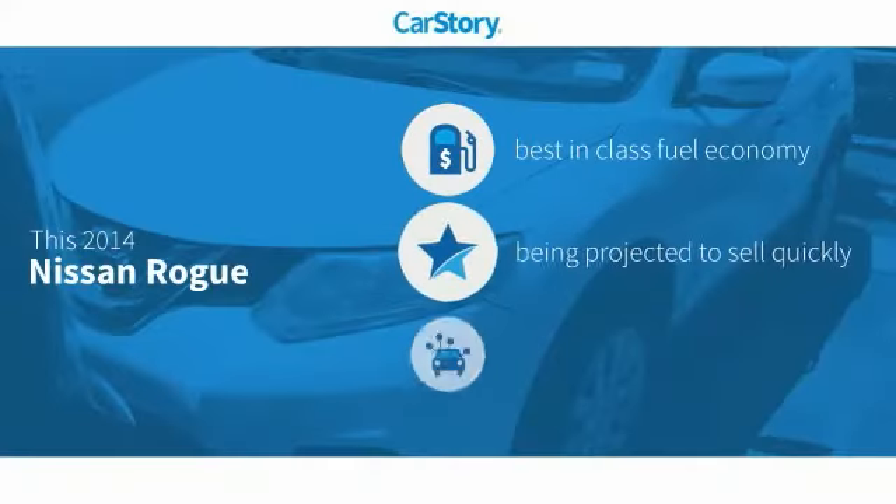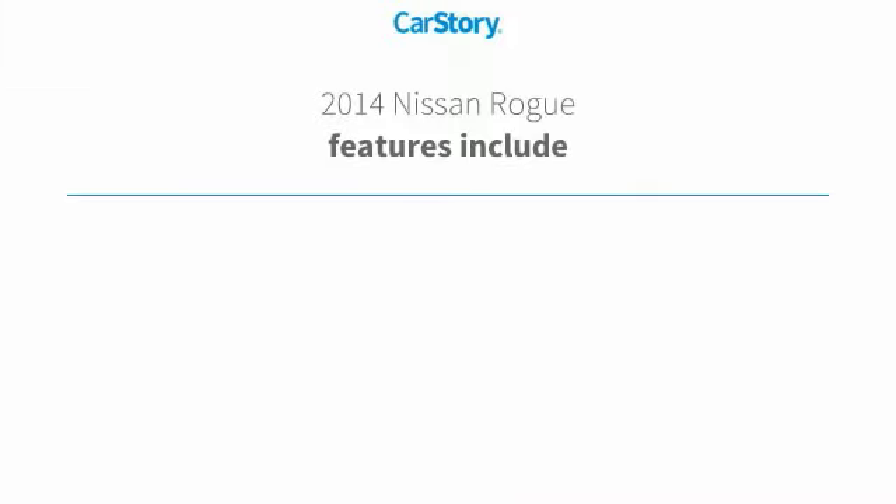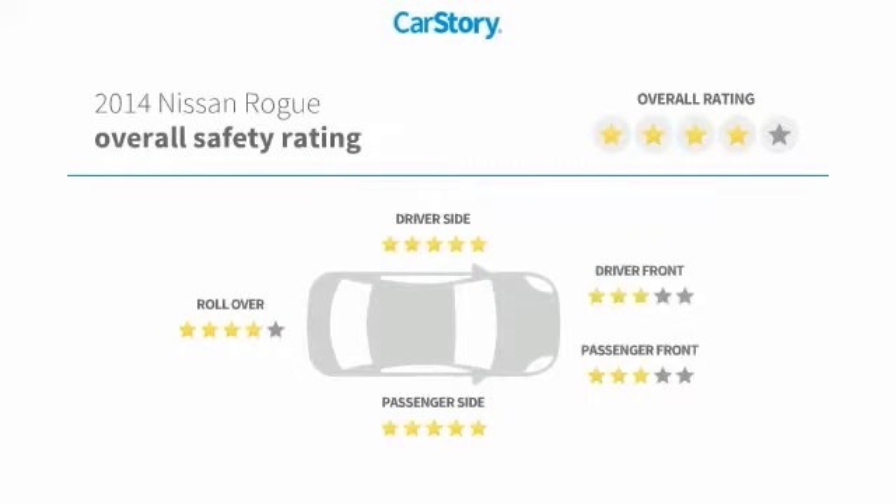Car story research indicates this vehicle as having best-in-class fuel economy and with popular features. Features also include keyless entry, rear window wiper, steering wheel controls, MP3, and has been listed as an IIHS top safety pick with these ratings.